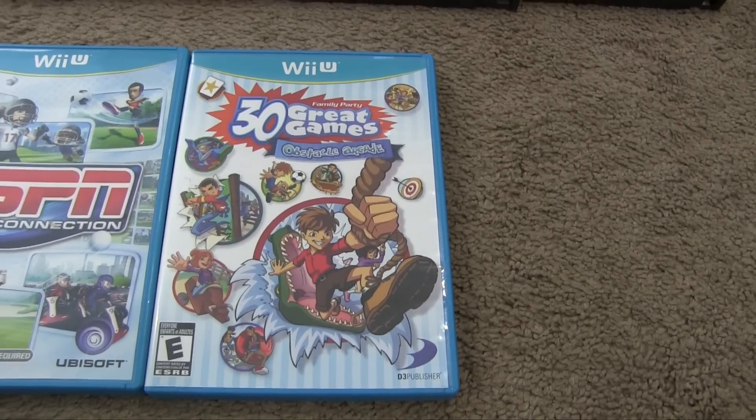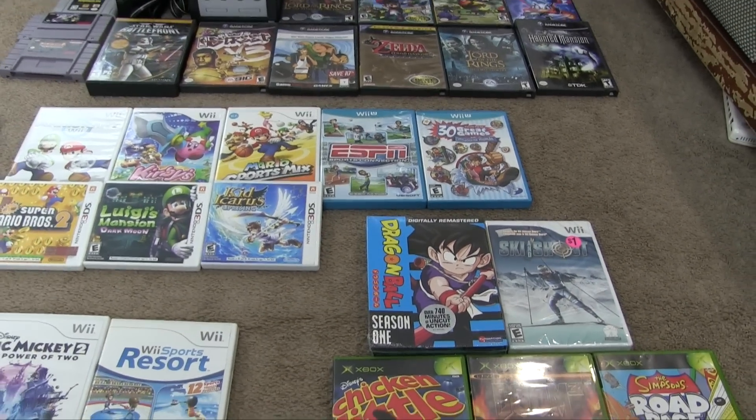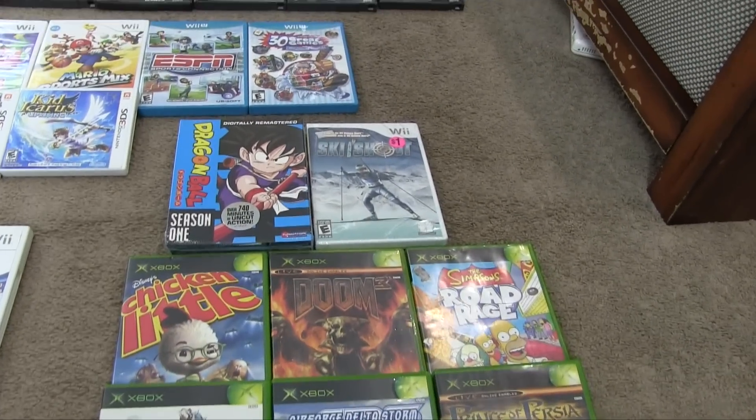I asked if they had any other Wii U titles or Nintendo stuff, and they said they're actually going to keep the rest — they're keeping their Wii U and the good games for the Wii U.